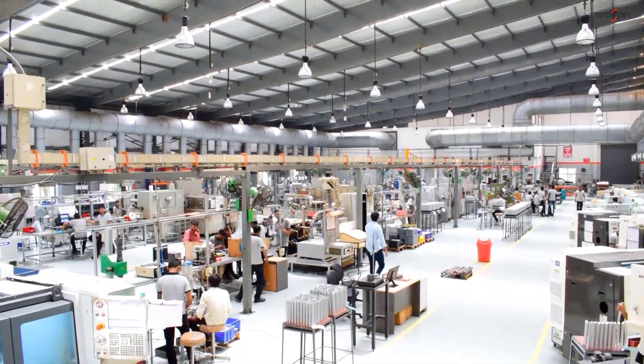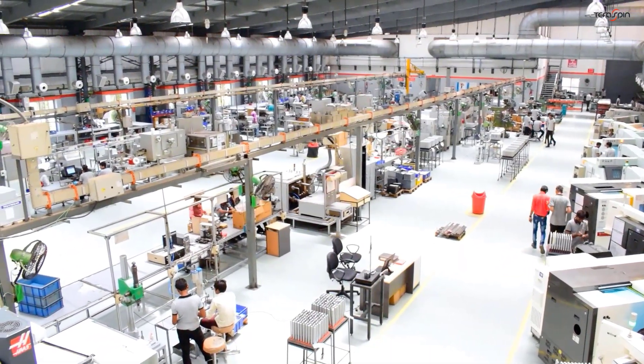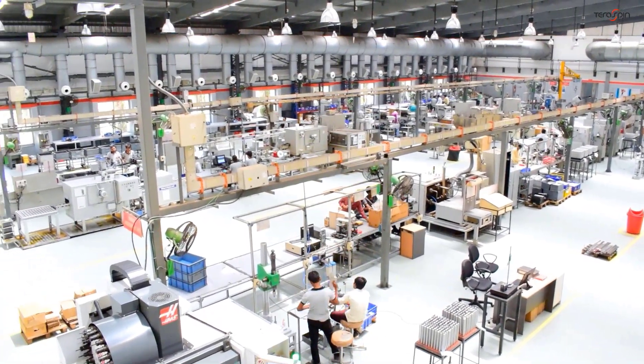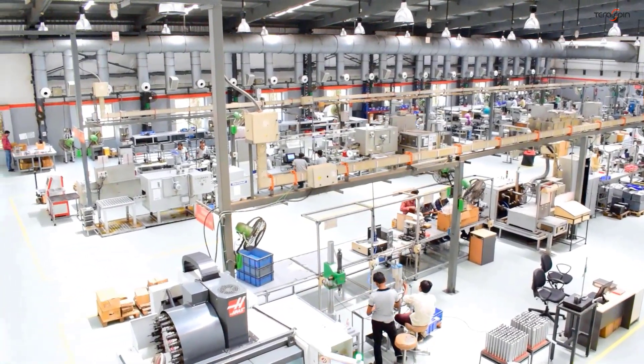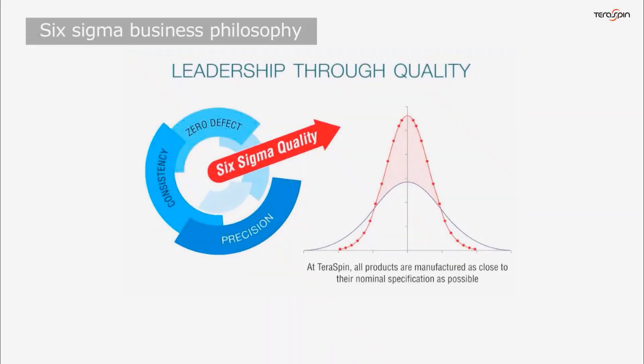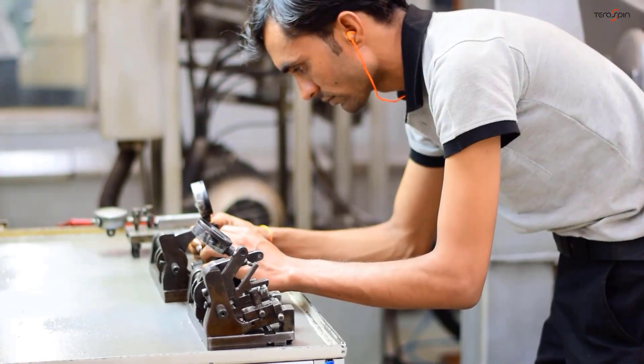TerraSpin has a state-of-the-art manufacturing facility near Ahmedabad, India. Certified under ISO 9001 and adopting the Six Sigma philosophy, TerraSpin products conform to exacting specifications.